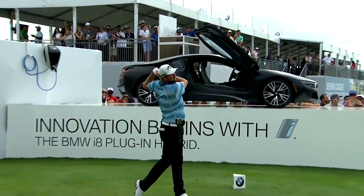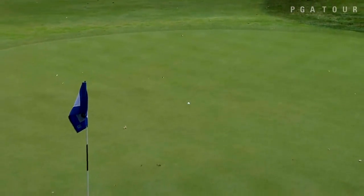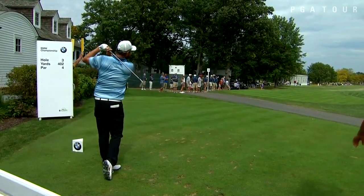Hey guys, I hope everybody enjoyed the BMW Championship this last weekend. We had a wire-to-wire winner, Mark Leishman, a big Aussie, 6'2", 200 pounds, who hits the ball really hard and can make a ton of birdies.